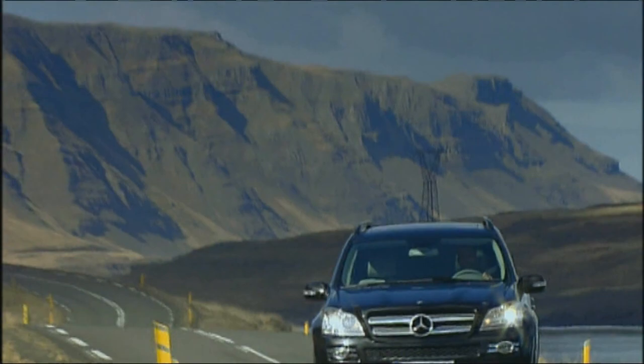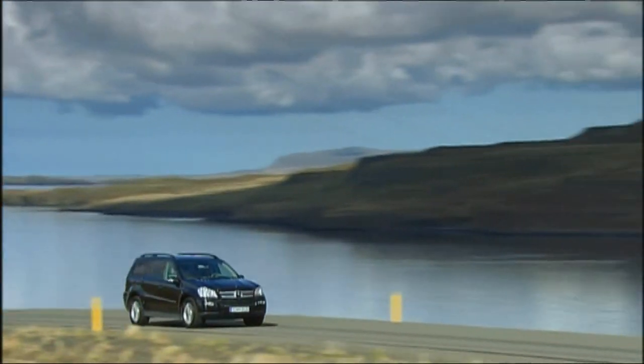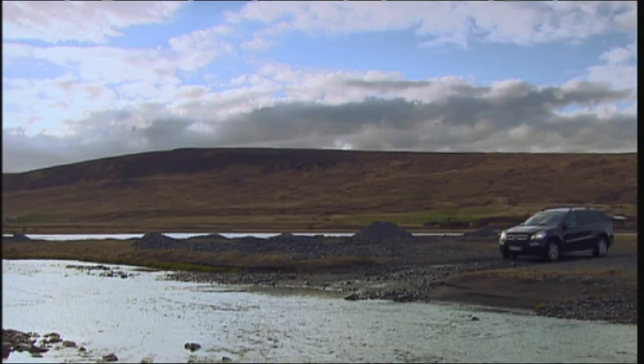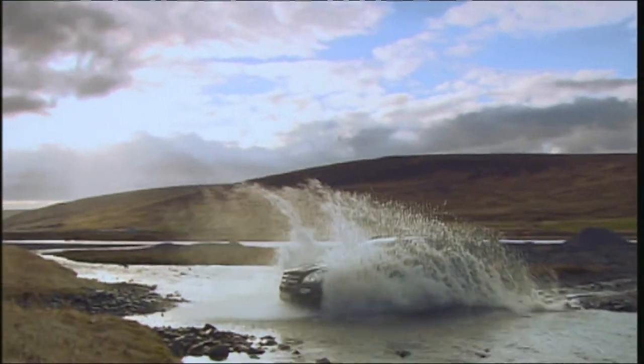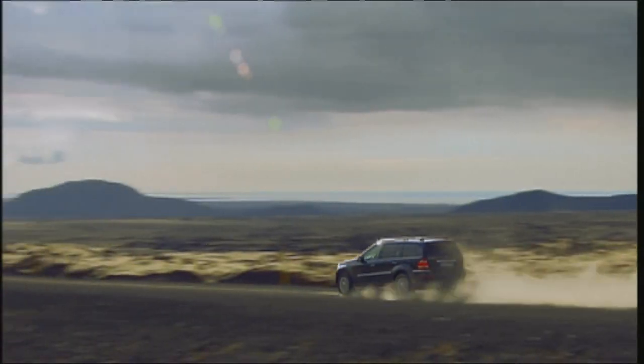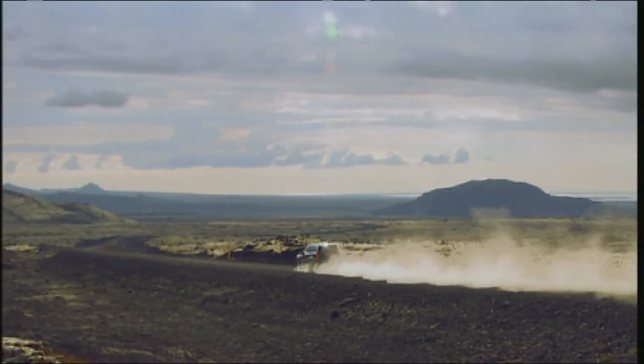The Mercedes 420 GL CDI is another serious rival for the Range Rover. Dominant on road, the German sporty chassis makes the British 4x4 seem just too reserved for its own good. The brawny German loves to show off its powerful 306 horsepower and 700 Newton meters of torque. Cross-country, of course, the Merc is no match for the Range Rover.